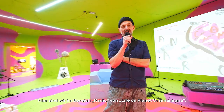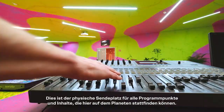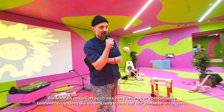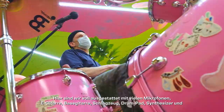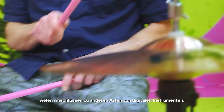So you're now in the radio studio of Life on Planet Osimani Rana. This is the physical broadcasting place for all programmes that can happen here on the planet. You can of course participate from afar by requesting a live stream on the website. Here we are fully equipped with many microphones, electric guitar, bass guitar, drum kit, drum pads, synthesizer, and many connections to other kinds of digital instruments.